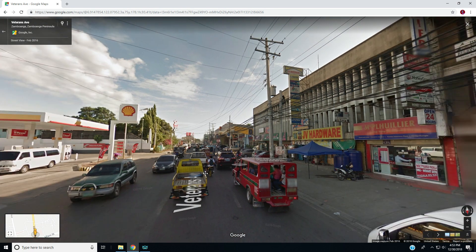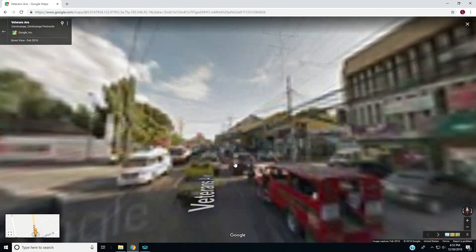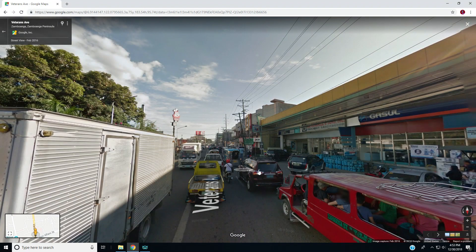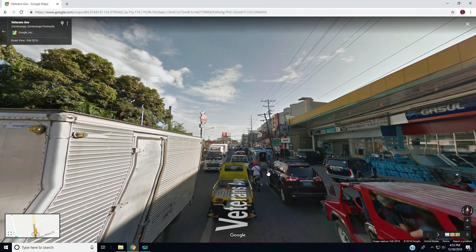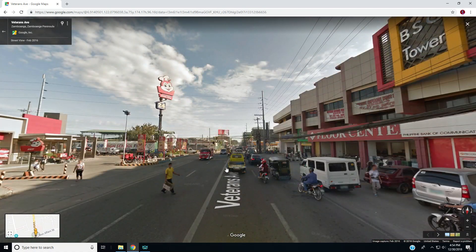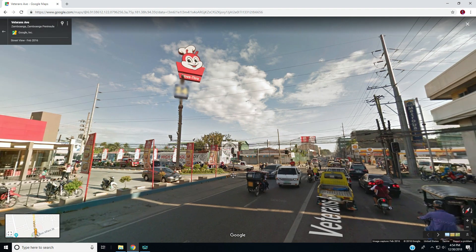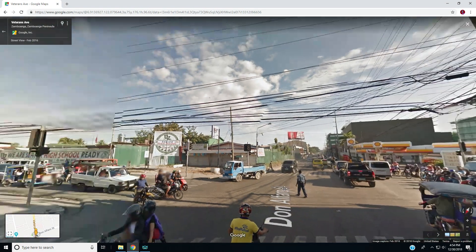You've got hardware over there — this has got to be the business district, you would think. There's businesses everywhere. Is that a hardware store? Probably. Casa Grafica — I guess if you want to put some graphics on your car. And it's a big old intersection.